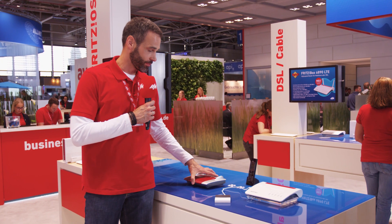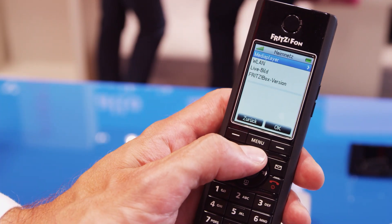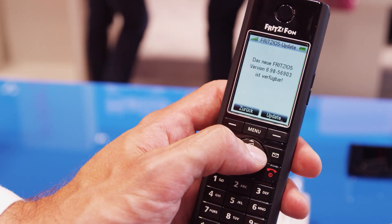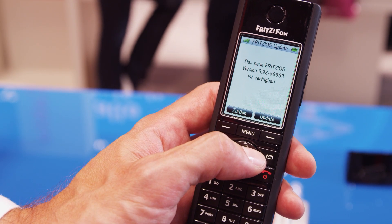Speaking of Fritz phones, you can add up to five individual ringtones. You can also use your Fritz phone to check whether a new FritzOS is available for your Fritzbox and update your Fritzbox directly from your Fritz phone.